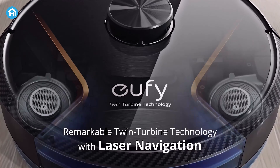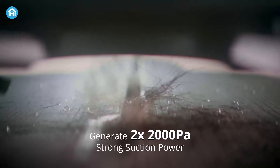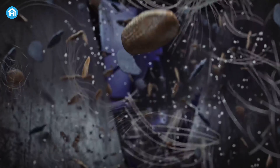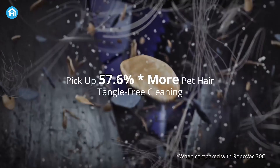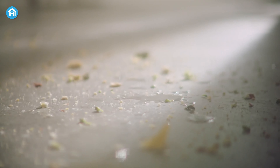First up, we have smart robot vacuums. These little helpers zoom around your house, zapping up dirt and debris like champions. They navigate around the furniture, find those hidden dust bunnies, and leave your floors looking spick and span. It's like having a mini robot friend doing all the dirty work while you relax.